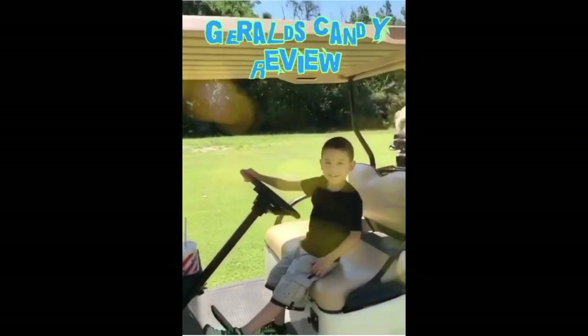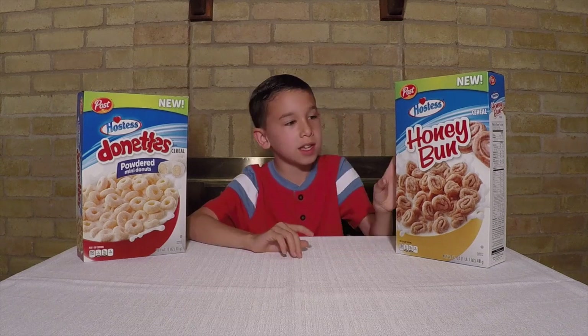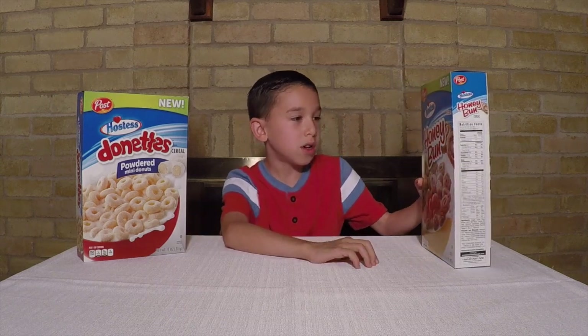Welcome to Gerald's Candy Room! Hey guys, welcome back to our YouTube channel. Today we're taste testing two new types of cereal. The first one we're taste testing is the new Honey Bun cereal.